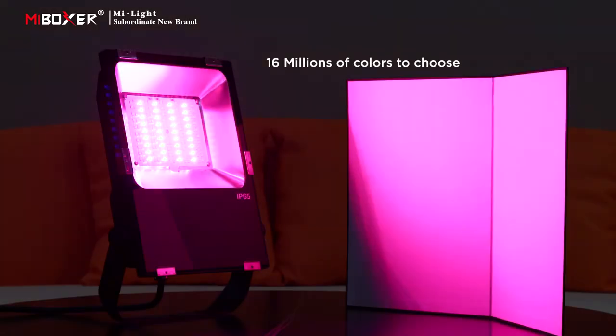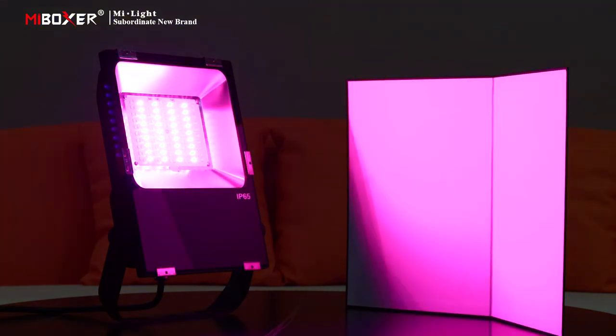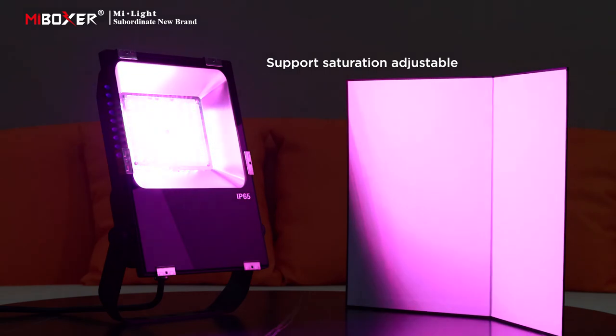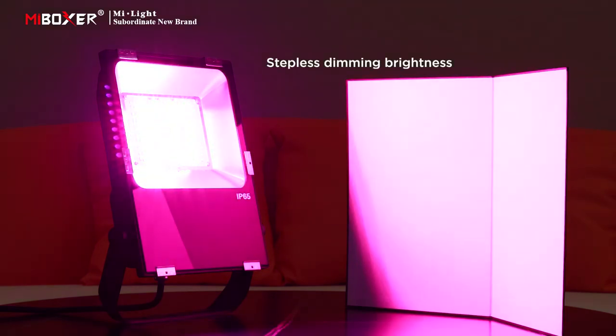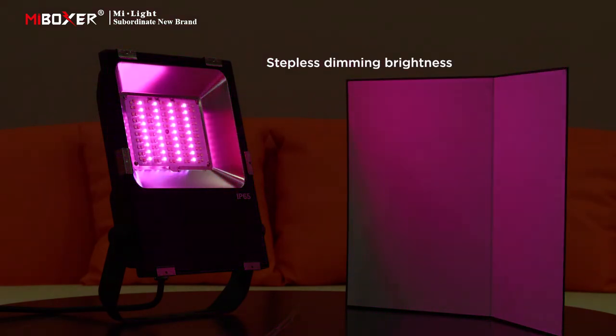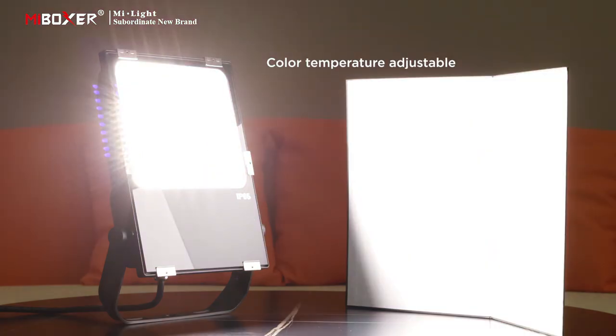16 million colors to choose from. Supports saturation adjustable, stepless dimming brightness, and color temperature adjustable.